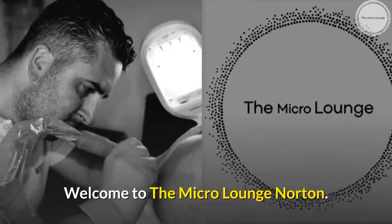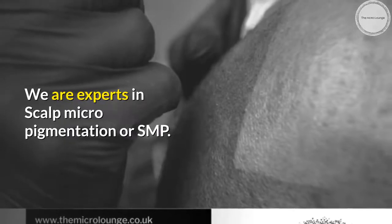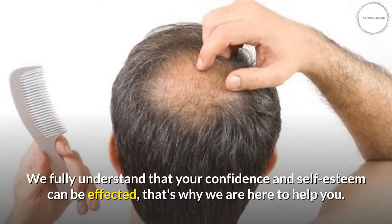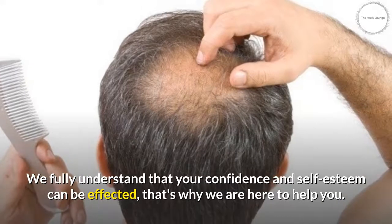Welcome to the Micro Lounge Norton. We are experts in Scalp Micropigmentation, or SMP. Losing your hair can be a daunting process for both men and women. We fully understand that your confidence and self-esteem can be affected, and that's why we are here to help you.